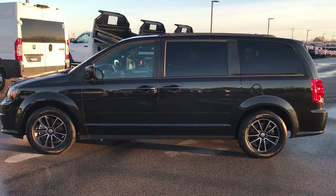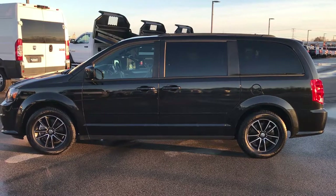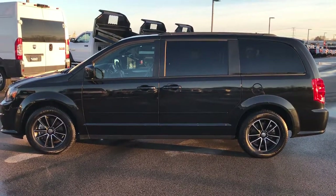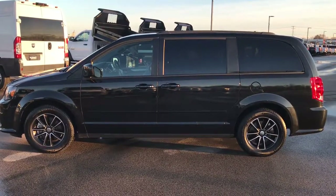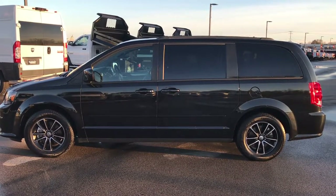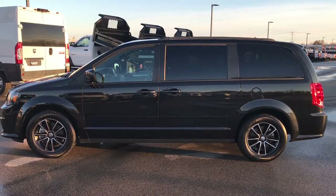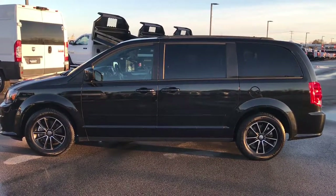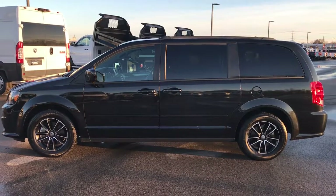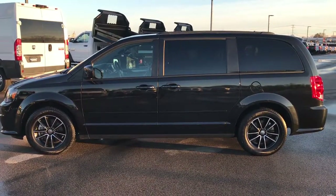If you want to check out more videos like this, go to youtube.com/summitauto. Remember to like, subscribe, and share. You'll see a link to subscribe to our YouTube channel on your left, a link to more used videos on your right, and a link to this van on our website at the bottom. We really look forward to helping you with this super clean 2017 Dodge Grand Caravan GT. Once again that number is 920-921-0850. Thanks again.